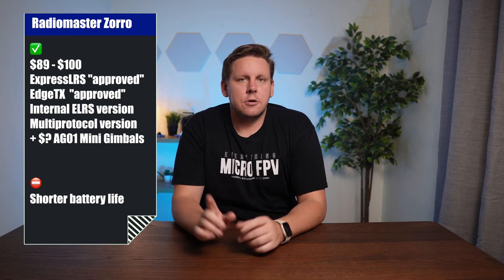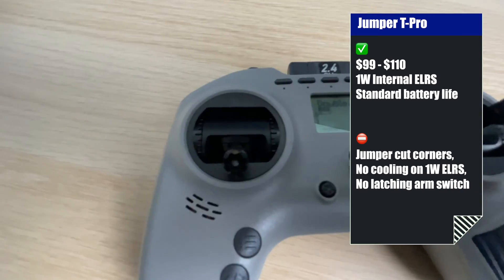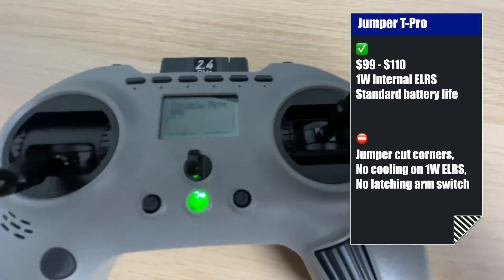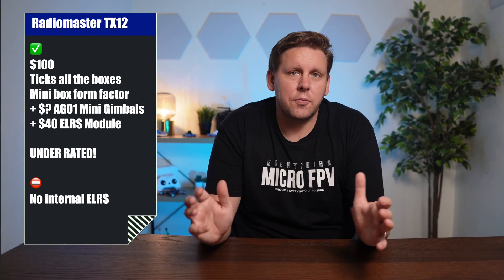The Zorro's AG01 mini gimbals are coming soon but at additional cost, and the internal battery only lasts two and a half hours. The Jumper T Pro at $99 to $110 gives you standard battery life, but there is no latching two-position switch for arming and disarming, and Jumper have cut a lot of corners with this one.